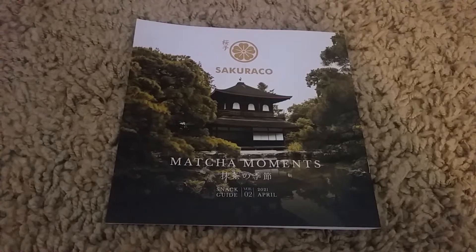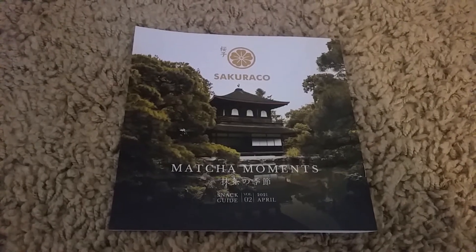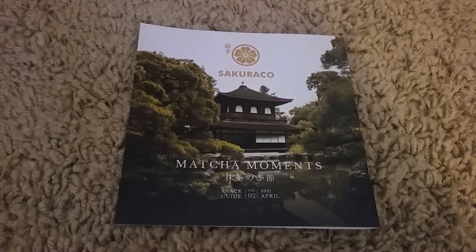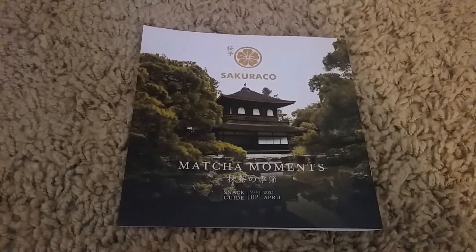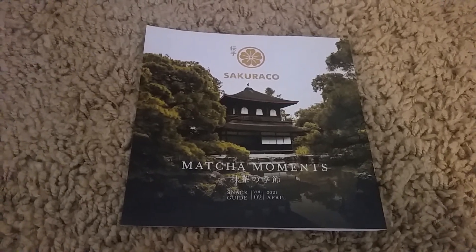So that is all the snacks in Matcha Moments. It definitely fits the theme — almost everything is matcha. I should have one more box, but I'm probably going to go ahead and subscribe for a whole year, mainly because I want all the sakura dishes and things so I can have a very nice tea time someday. Hope you liked this video and I'll see you in the next one. Bye!